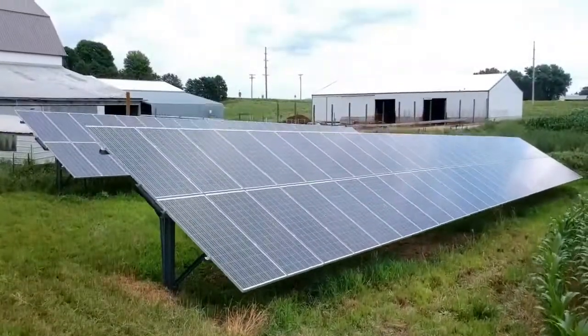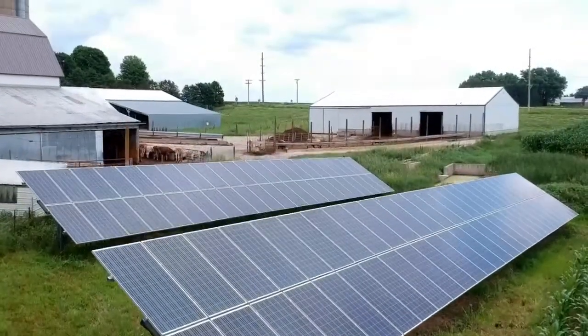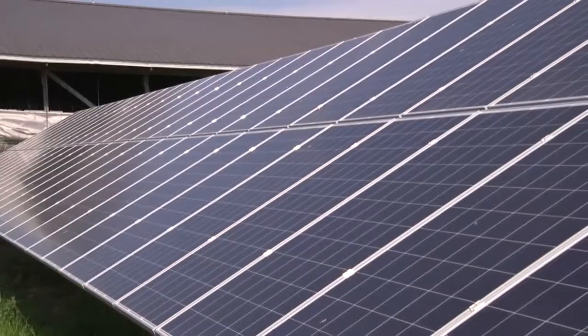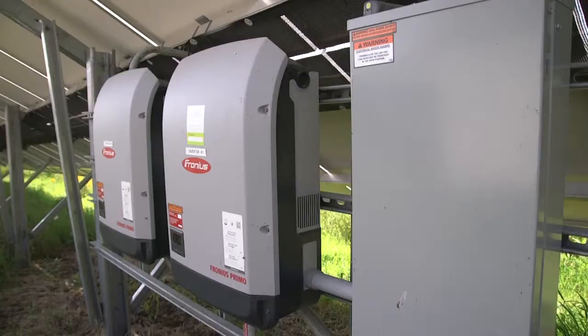One of the challenges that we can control — I went with this solar project. We're always going to need electricity and the cost of electricity is not going to go down, I'm sure. What we're looking at here is a 33.66 kW ground-mounted solar array.